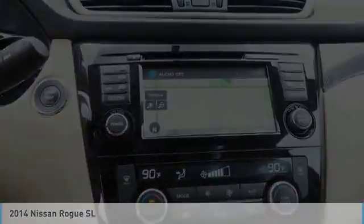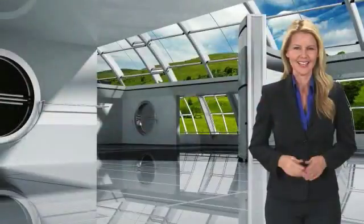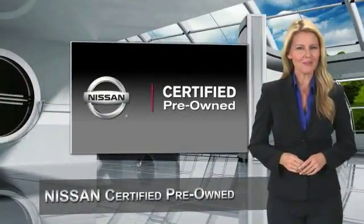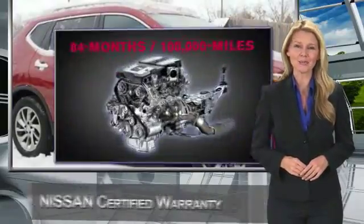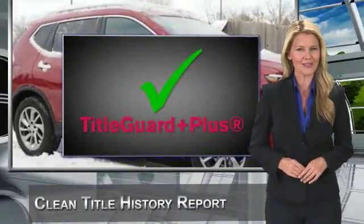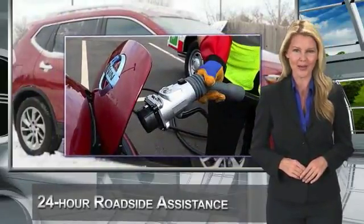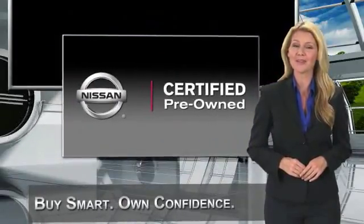Your new ride is just a phone call away. Every certified pre-owned Nissan meets or exceeds comprehensive criteria and passes a rigorous inspection. We look at everything with meticulous detail before admitting any vehicle into the Nissan Certified Pre-Owned Program. See your Nissan dealer to find the certified pre-owned vehicle that's right for you.